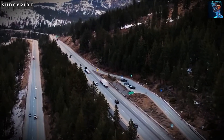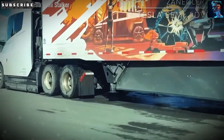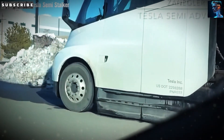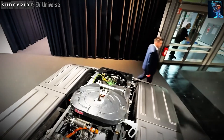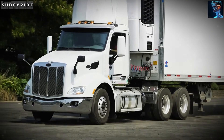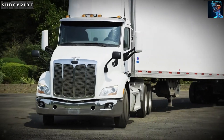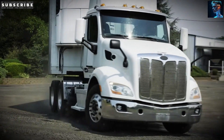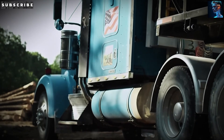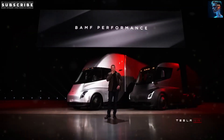Tesla's Semi fleet has saved over a million gallons of diesel fuel. That's not just a big number — it's a huge deal for the planet and the people behind the wheel. Every gallon of diesel burned pumps out about 10.14 kilograms of CO2, so a million gallons saved means over 10,140 metric tons of CO2 never hit the atmosphere. To put that in perspective, it's like taking more than 2,200 gas-powered cars off the road for an entire year.